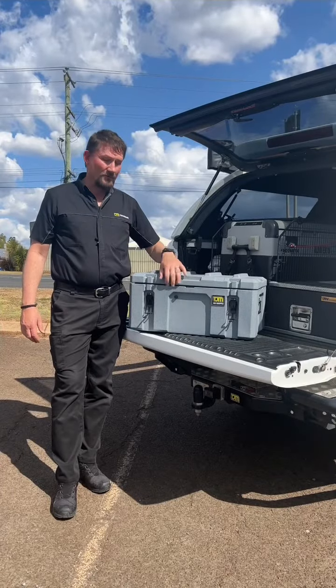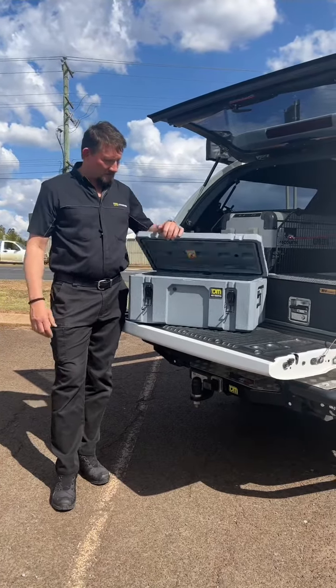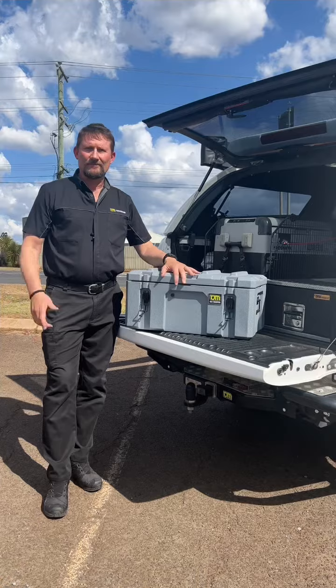Our TJM Storage Boxes come in three different sizes. This is the small one — great for the back of the ute, in the boat, in the workshop, anywhere you want to put them. Fantastic, heavy duty latches, and they have a breathable section as well so you don't get that moisture build up inside. Come and grab one.